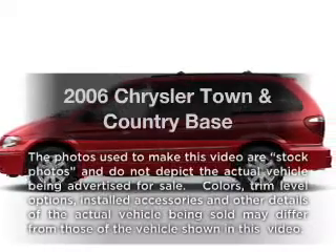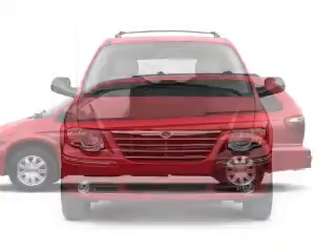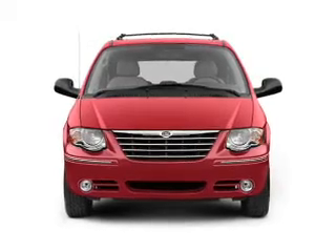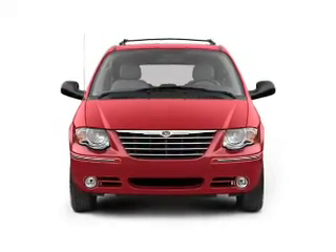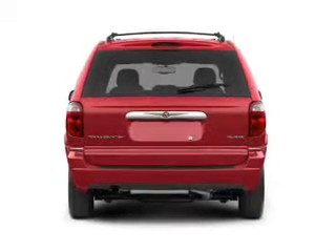Get noticed in this 2006 Chrysler Town & Country. Everything you need under one roof with this great vehicle. With a reliable 6-cylinder engine, the powertrain includes front wheel drive that responds smoothly to its automatic transmission.